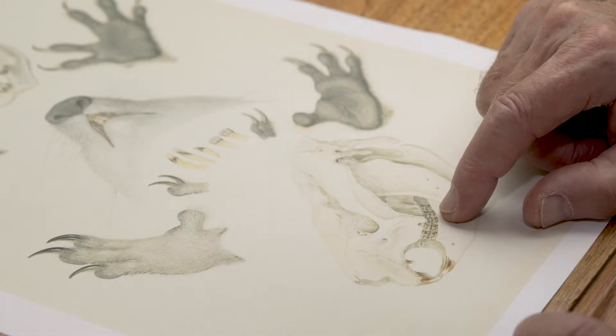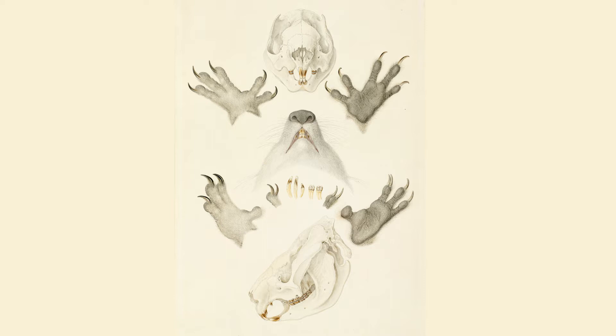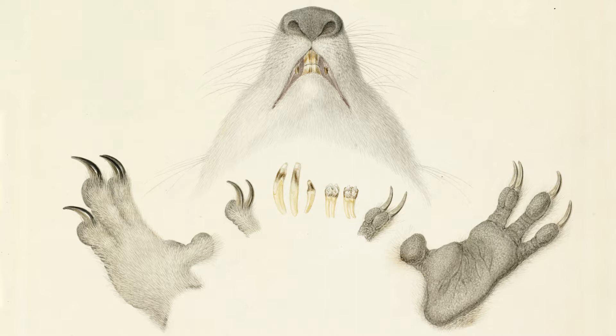They prepared watercolours, but Lewin's was prepared on the spot. Bauer, of course, made sketches using the colour code, and it was only much later, back in Europe, that he finished his masterly watercolours.